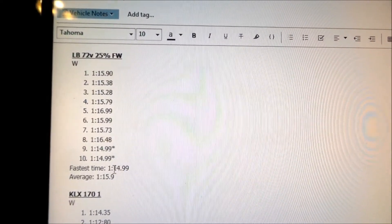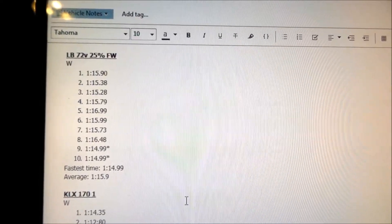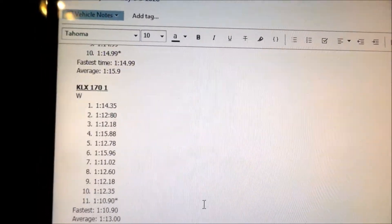It looks like we were doing about 1:15 — you might even call it a 1:16 — but I think the average time is 1:15.